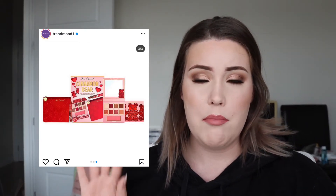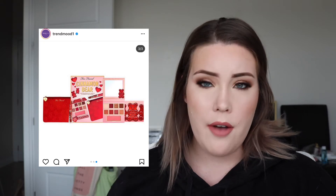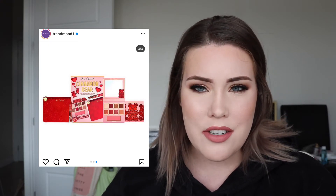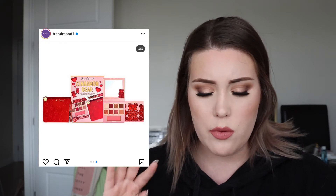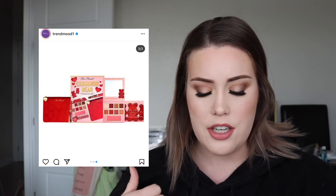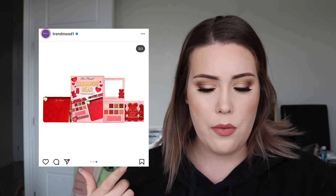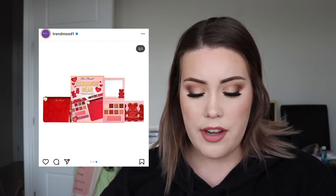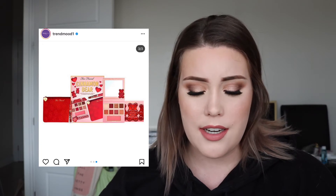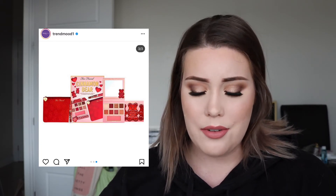The first holiday launch I want to talk about is the Too Faced Cinnamon Bear set. Too Faced always launches these mini palettes. This year they had a gingerbread one and a salted caramel one, and those are fine. However, this cinnamon bear collection — I don't get it. First of all, the color story is very basic. Second of all, cinnamon bears — that's not a holiday thing. The only cinnamon candy is cinnamon hearts, which is Valentine's Day. This is pink and red, so it would have totally been a Valentine's Day collection. I don't understand why they launched it now. The packaging is really not even cute, and it's not scented like the other ones, which I feel like is a main selling point for Too Faced.